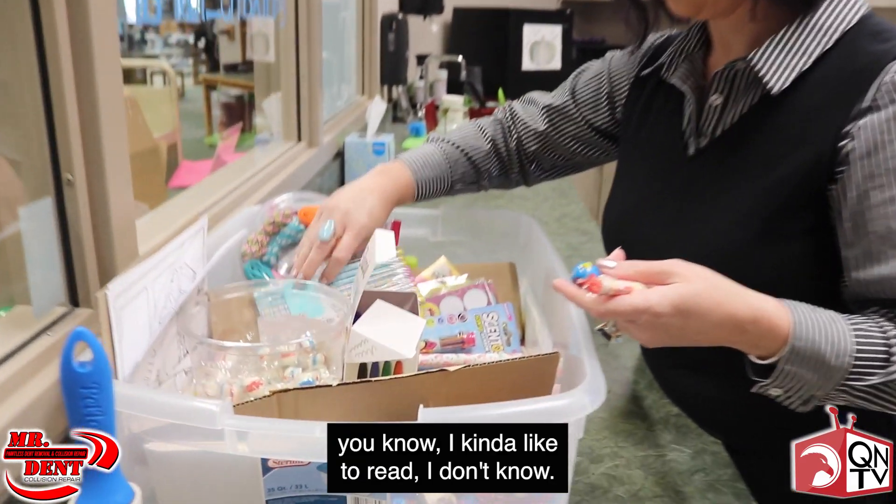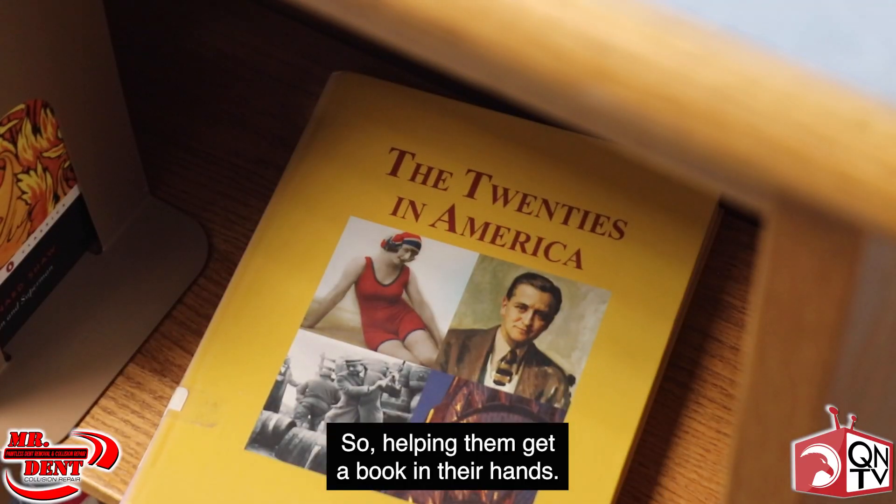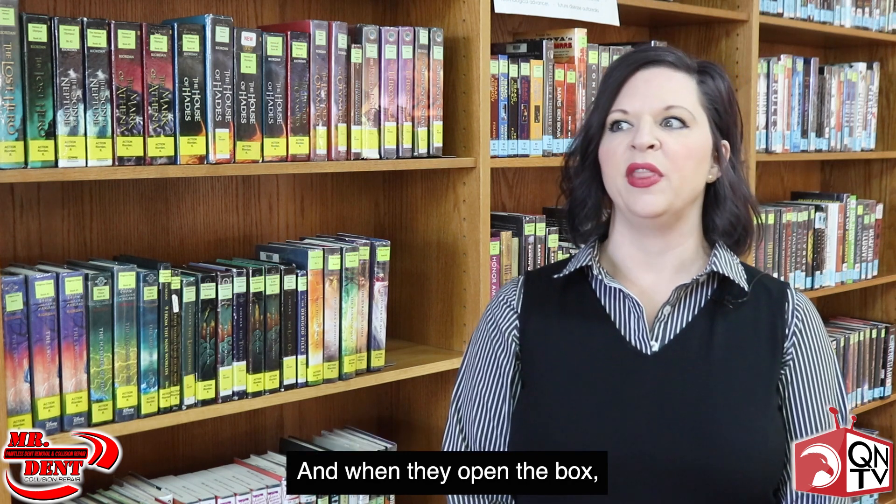A lot of times students will say, I kind of like to read, I don't know. And our answer to that is, well, you just haven't found the right book yet. So helping them get a book in their hands —